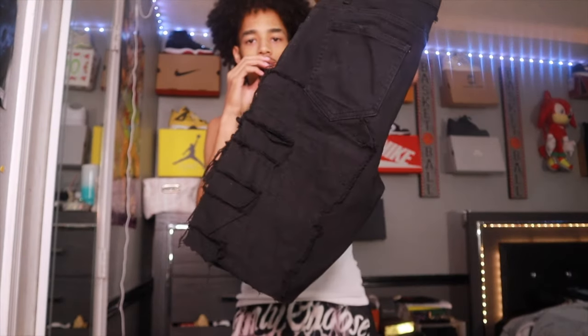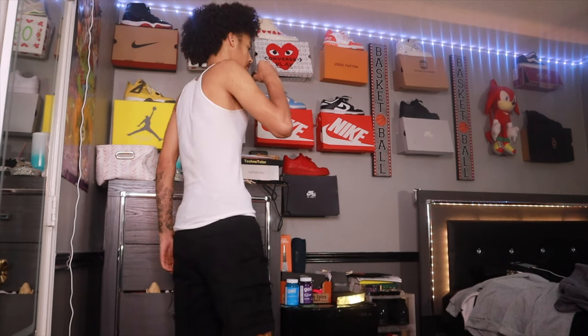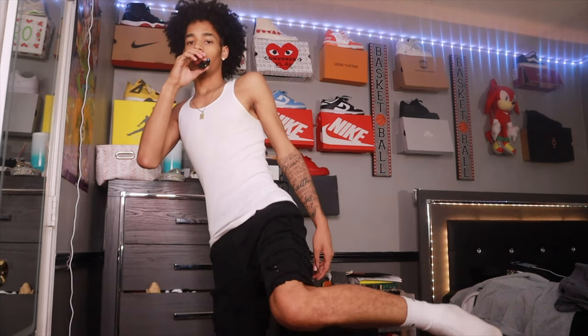For the last fall pickup, we got these jorts — my battery's on low but here they are. These are fire — they've got a flare on them. I actually made these myself: I bought the jeans and cut them into jorts. That's the last fall pickup. If y'all liked this video, like, comment, and subscribe — I'll see you in the next video.